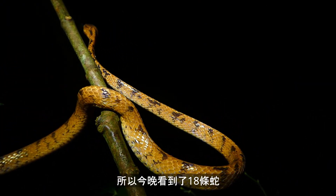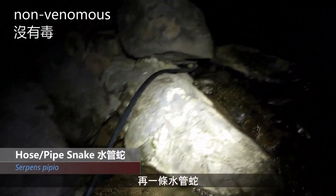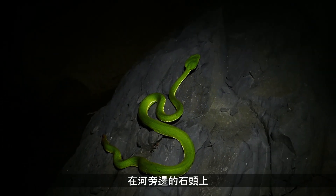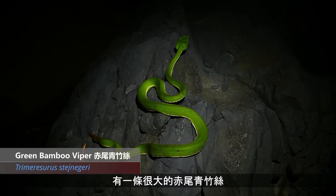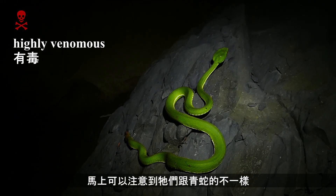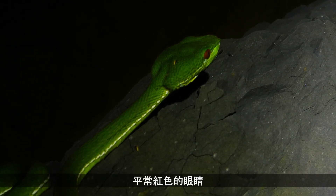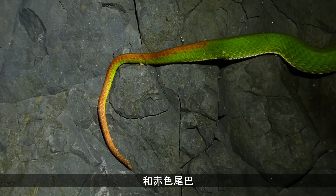I guess 18 snakes now — I wouldn't be surprised if there's more. Here's another big type snake, a long one on the rock down by the river. We've got a really big green tree viper — 19 snakes now. You can see how distinctly different they are from the greater green snakes: the very triangular shaped head, red eyes, the white stripe down the side of its body, and a red tail.